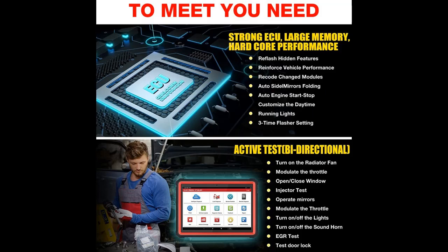Guiding Functions, compatible with VW, Audi, Skoda, and Seat — including Variant Coding.